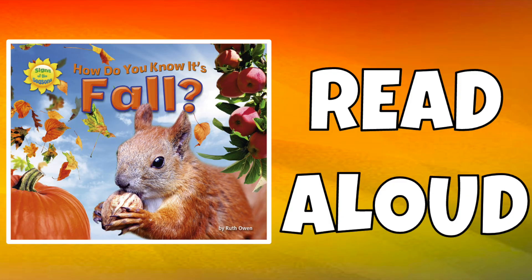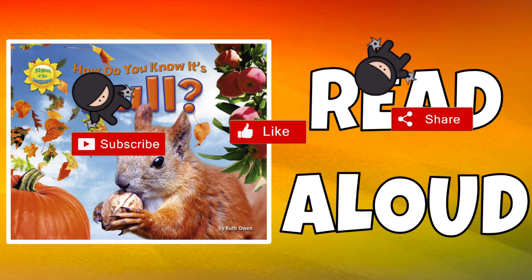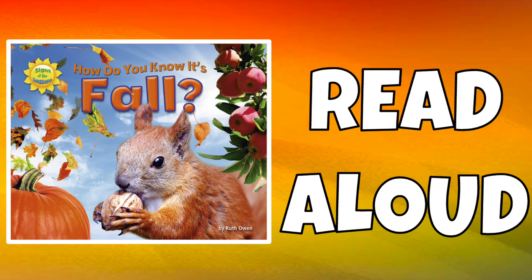That was our story, How Do You Know It's Fall? Remember to click that subscribe and like button to support a teacher and to read more books. Thanks for reading!